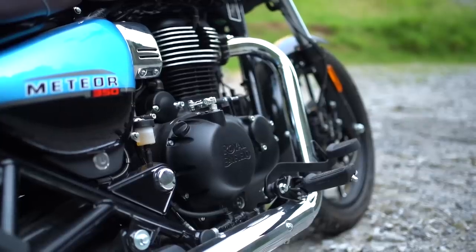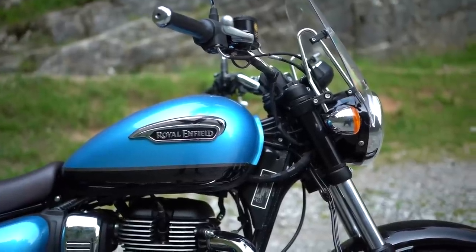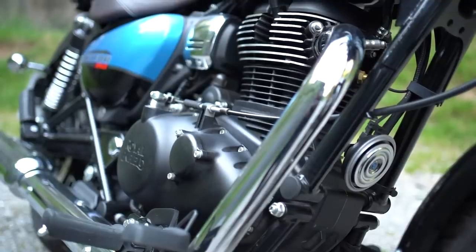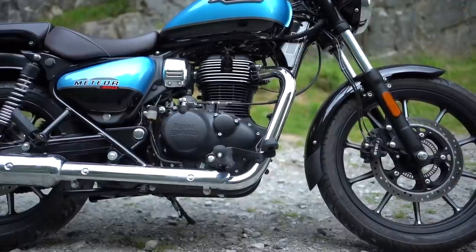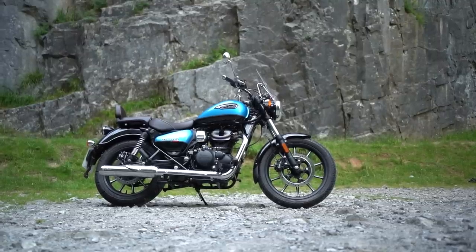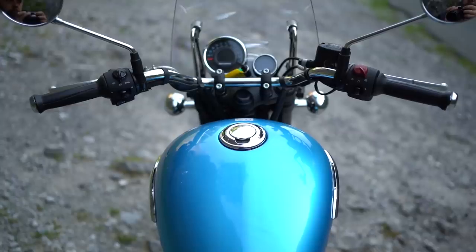Clearly this is a bike built as a practical workhorse with economy and frugality at the forefront. It's powered by a 349cc air and oil-cooled single producing 20 horsepower at just over 6,000 revs and 27 newton metres of peak torque. It's not the quickest by any stretch, but it's enough to get from A to B and it'll sip fuel from the 15-litre tank — Enfield claiming 100 miles per gallon is possible.